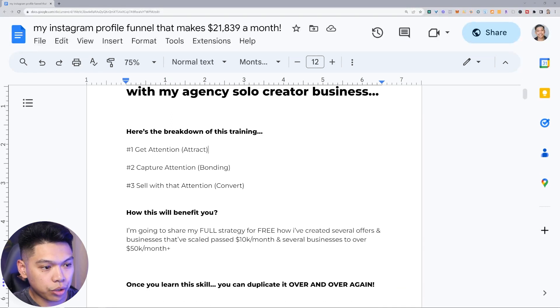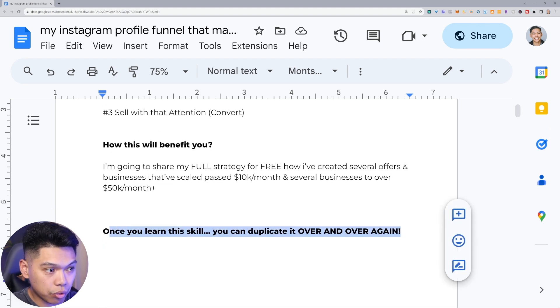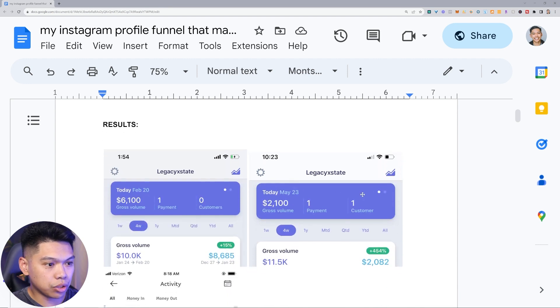I'm going to share my full strategy for free — how I've created several offers and businesses that have scaled past 10k a month and several businesses to over 50k-plus a month. I've been running this agency for a handful of years and I'm going to be sharing a bulk of what I'm seeing. It's kind of like the new SMMA, the new term, because we're always evolving as there are so many people coming into the marketplace.